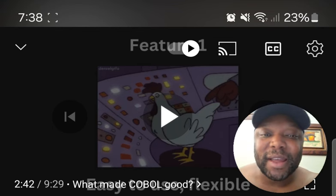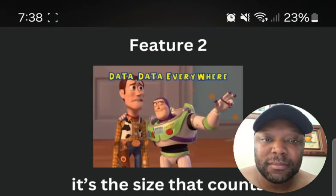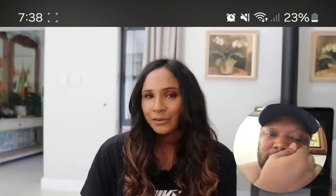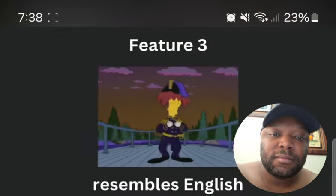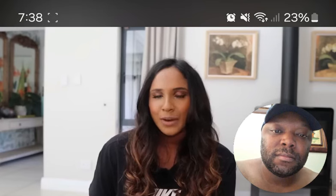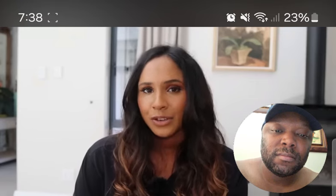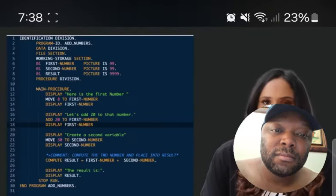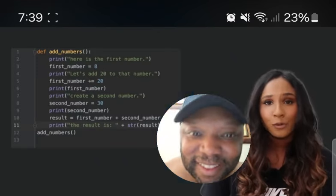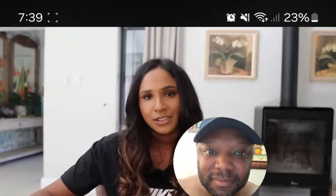Feature two: the language should be designed to handle huge amounts of data on a large scale. Feature three — probably the most important — the syntax should be made to resemble everyday English, making it much easier for non-specialists to understand and learn. Here's a code snippet of COBOL that almost looks like an English sentence; for comparison, the equivalent Python script looks quite different. With those three features, COBOL was born.